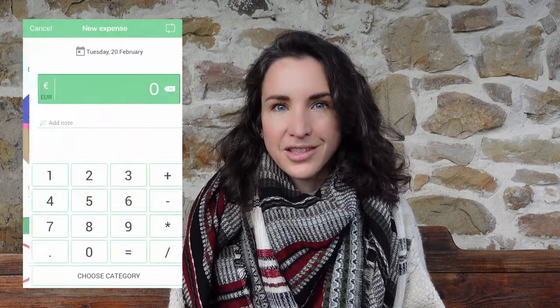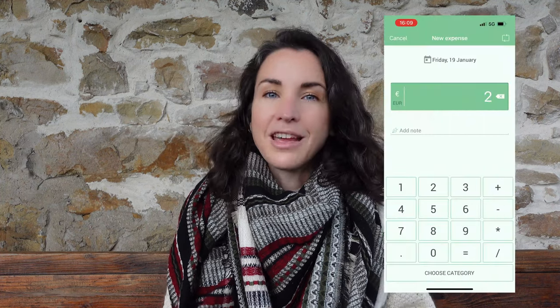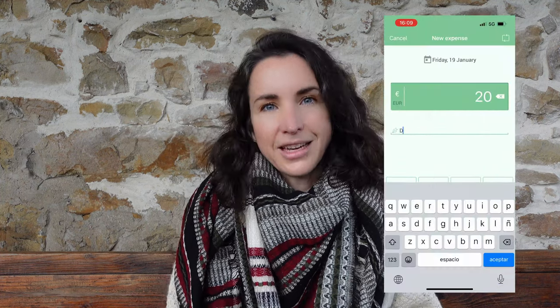We have been keeping track of absolutely all of our expenses for years now. To do this we use an app called Monify and we manually input all our costs. By the way, this is not sponsored in any way — we just like the app. We don't want to connect it to our bank account directly, and we very often try to pay things with cash, so we've developed the habit of inputting the cost as soon as it takes place.